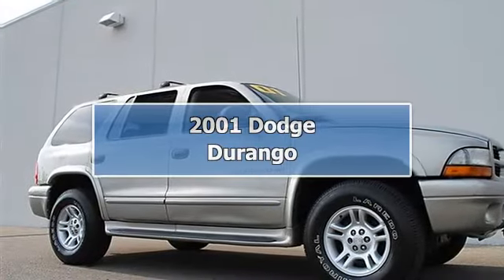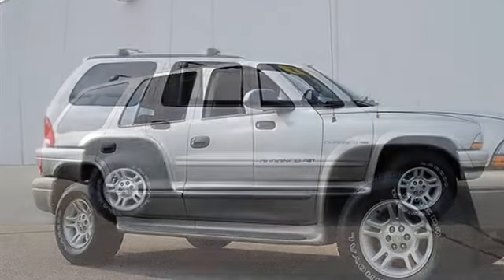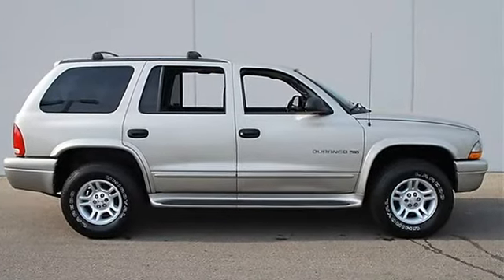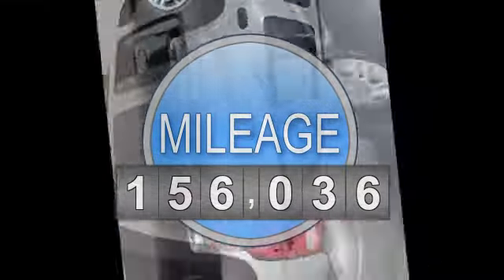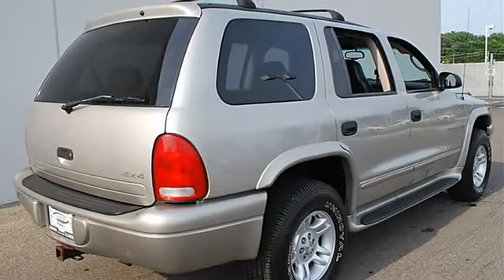2001 Dodge Durango Sport Utility. This vehicle features the following equipment: automatic gas, 5.8L 287 cubic inch four-wheel drive engine.